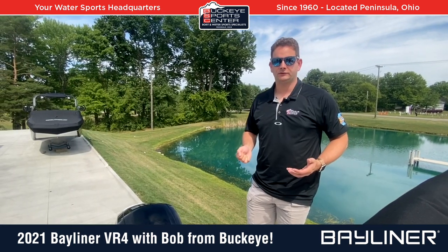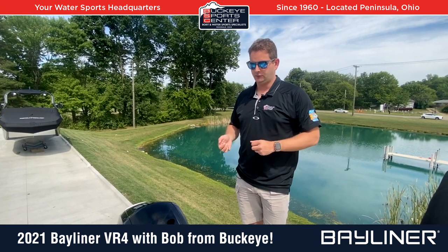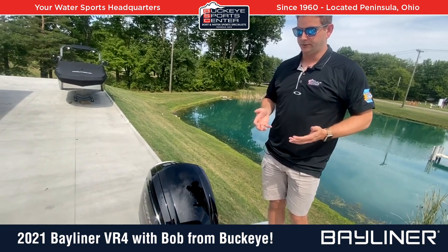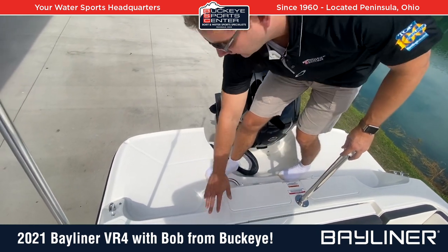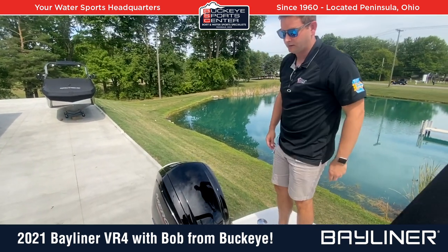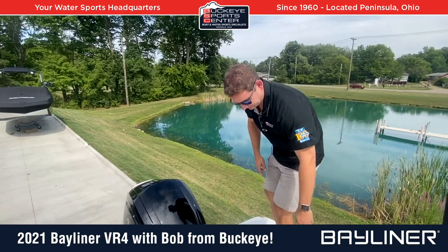The transom on this VR4 outboard is really usable. A lot of times with an outboard motor you lose the swim platform area and it's not well designed, but Bayliner did a really good job here. You have two large side platforms with non-skid everywhere, including the step up into the cockpit — pretty much non-skid everywhere.